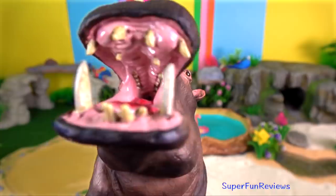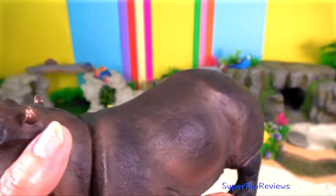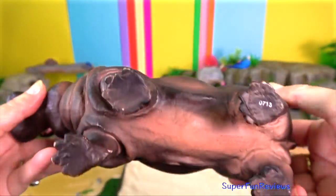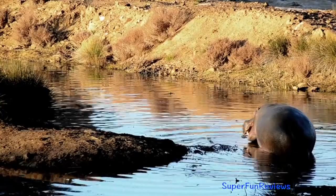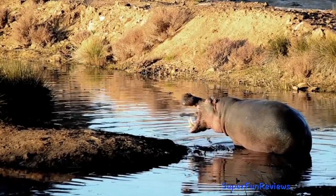Hippo? On land, they are able to move at speeds up to 30 kilometers per hour and can maintain these speeds for several hundred meters. In shallow waters, their short legs provide powerful propulsion through water, while their webbed feet allow them to navigate on shallow river bottoms.